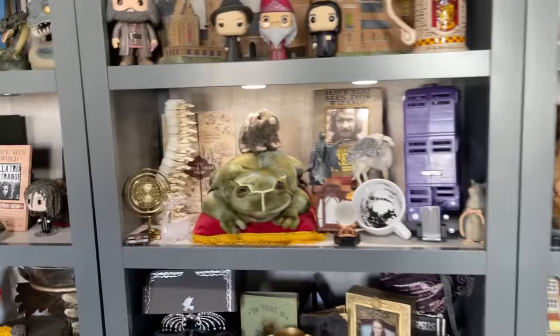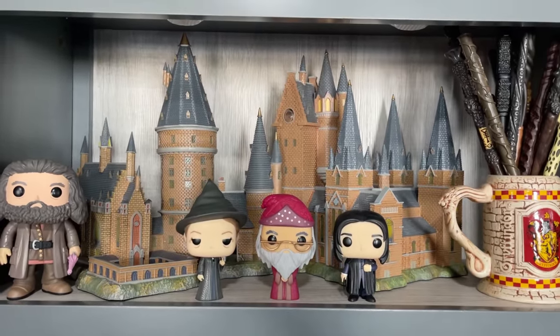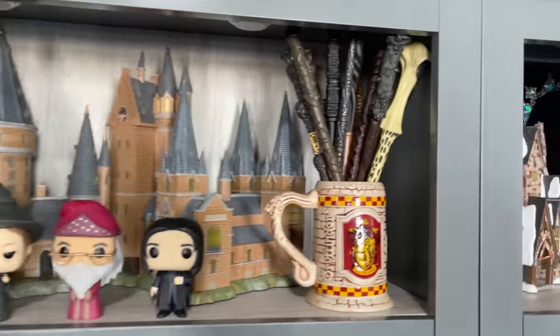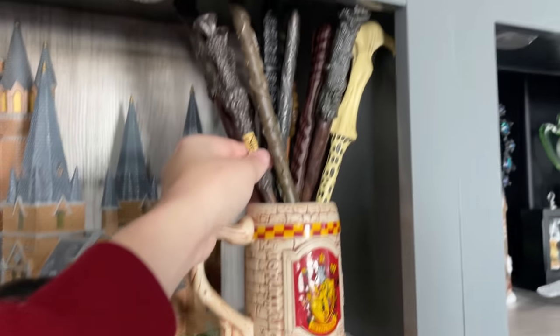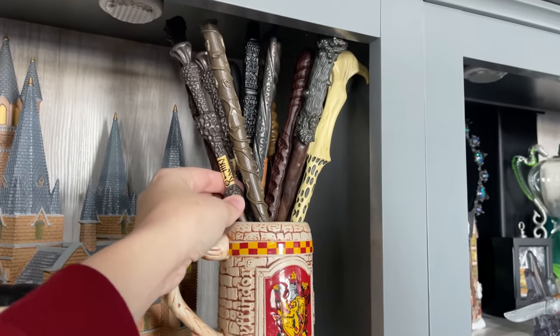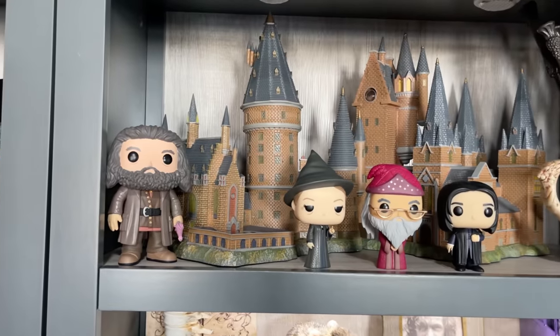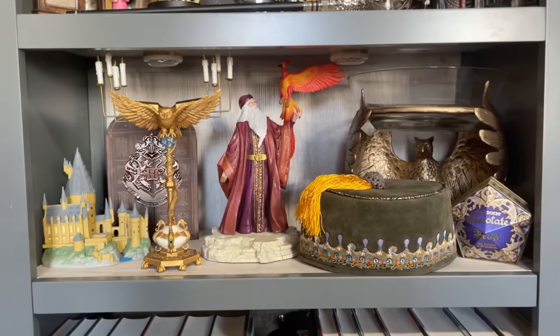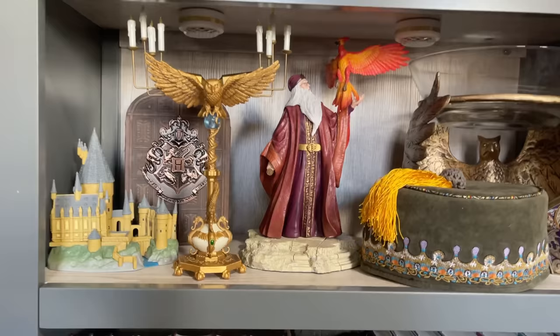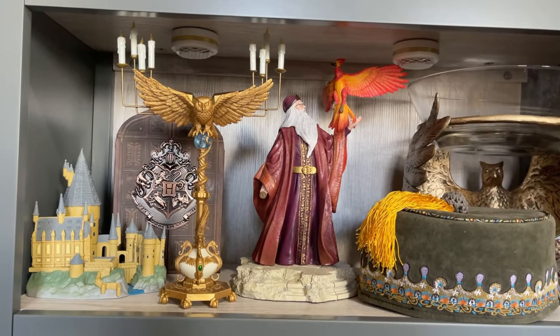I also have my Department 56 castle here — lights up if you connect it. These are all the mystery ones you can find at Target or Walmart, more suitable for kids. And here's Dumbledore's shelf. I got the Hogwarts from Funko and that Owl lectern from Star Ace.